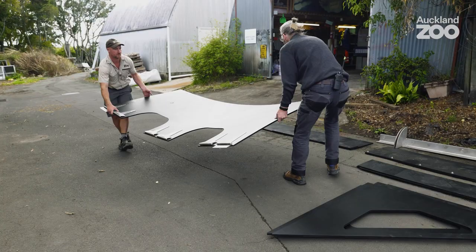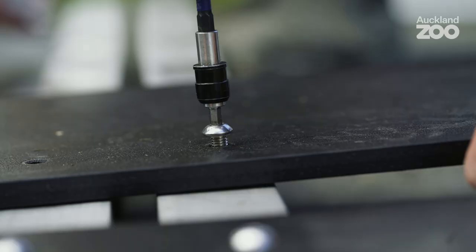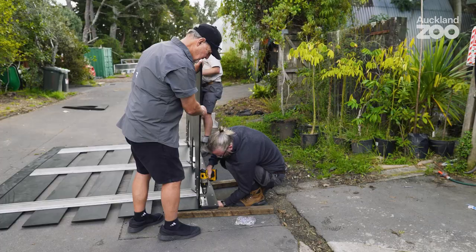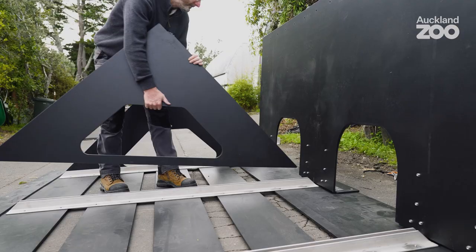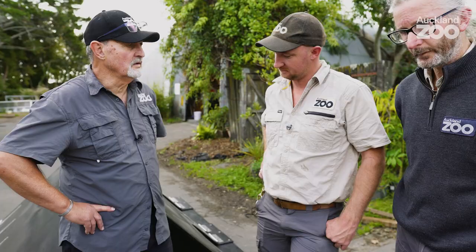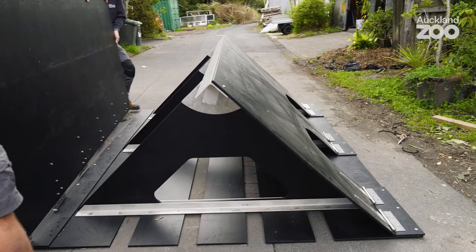We brought the shelter to the zoo and we had quite an amusing time putting it together. As we got going and putting it together, we really started to think — well, actually yes, we could do this on the beach, we could do this on Campbell Island. We've actually learned a lot today, but there's obviously some changes that need to be made and some little fine-tuning.